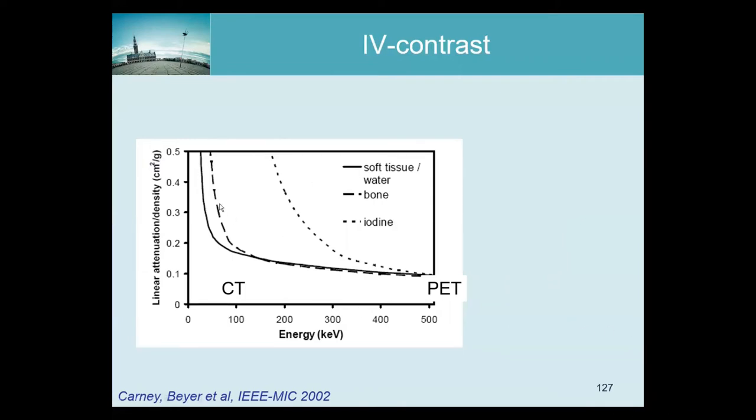To turn that into the linear attenuation coefficient you multiply by the density of the tissue in g/cm³, and you end up with per centimeter, which is exactly what we want. You clearly see that at low energies the attenuation is much higher.